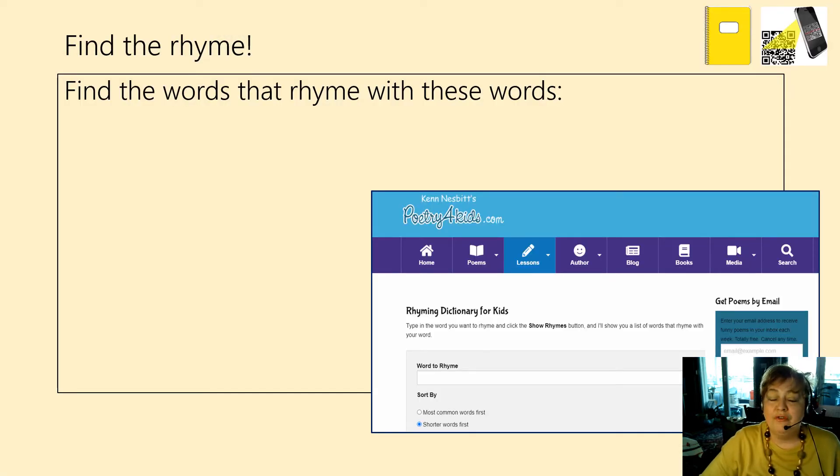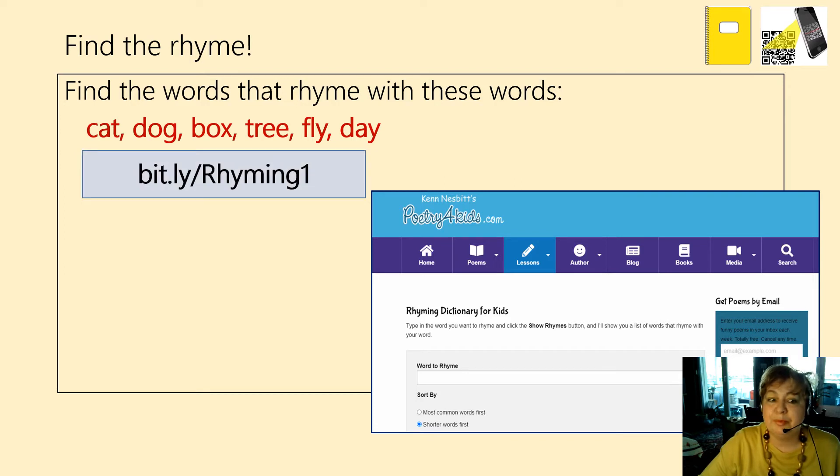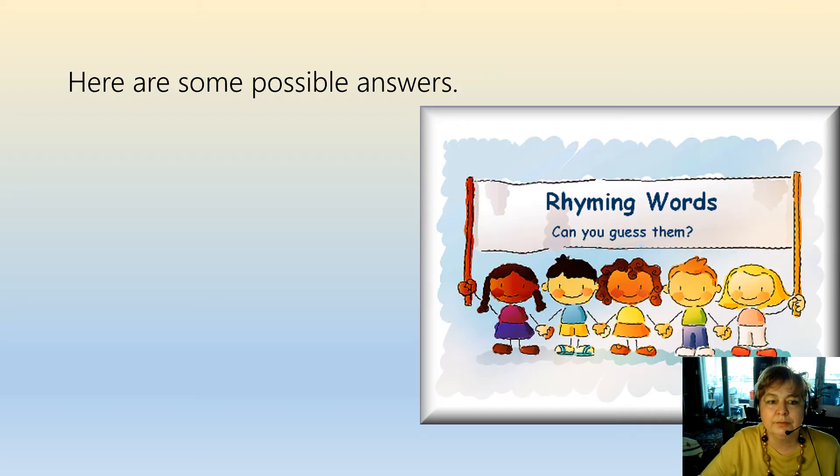And now find the words that rhyme with the following words: cat, dog, box, tree, fly, and day. Copy this bit.ly link — rhyming one — or scan the QR code. Pause the video, of course. Here are some possible answers. Let's read the words.